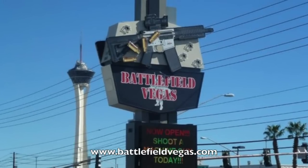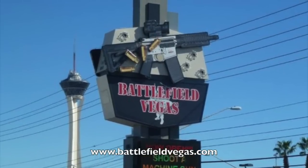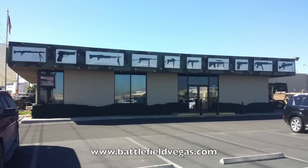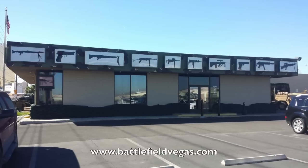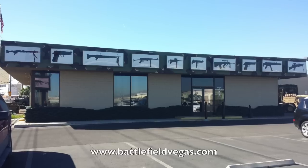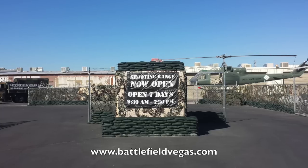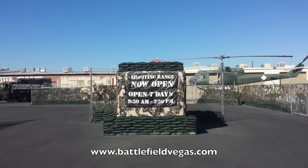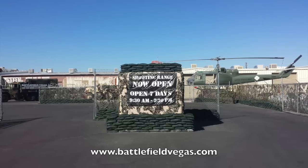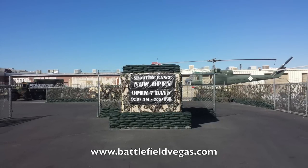Battlefield Vegas is one of the biggest and coolest machine gun indoor gun ranges in Las Vegas. It's located right behind the Circus Circus, right off the strip. The difference between this indoor gun range and other gun ranges in Las Vegas is that out in the parking lot there's a whole bunch of military vehicles you can check out. When you arrive, you'll pass through a simulated military checkpoint — just drive right on through and park your vehicle. At the time I filmed this video, access to the vehicle displays was free, though that may change in the future.